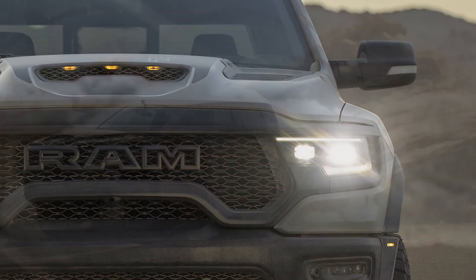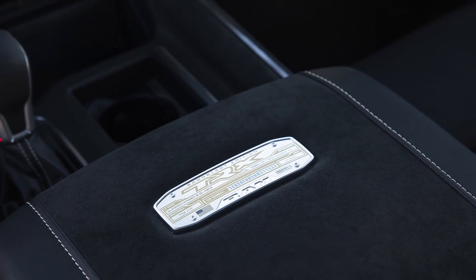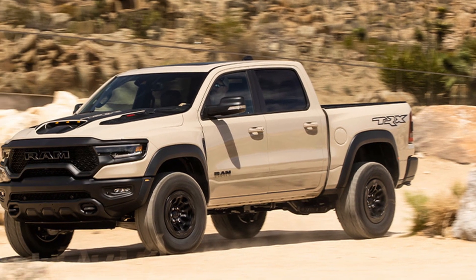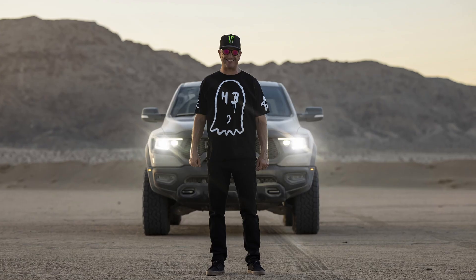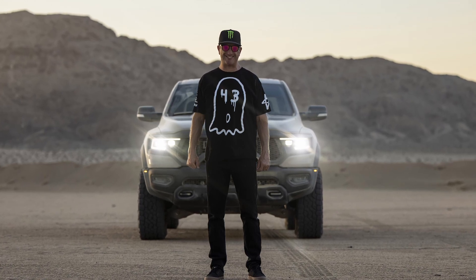Inside, the TRX Sandblast Edition includes light frost accent stitching, an embroidered TRX seat-back logo, unique carbon fiber accents, a leather and carbon fiber flat-bottom steering wheel, unique center console badge, head-up display, and a driver's screen that features TRX in Mojave Sand.